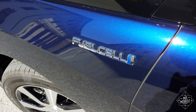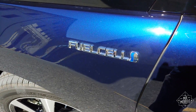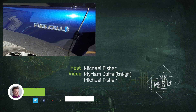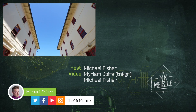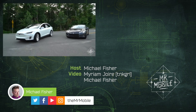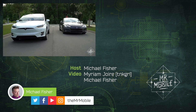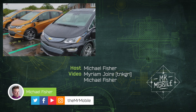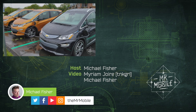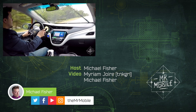Still, I am fascinated by the technology driving fuel cell vehicles, and I'd like to hear your thoughts on them. Drop a comment below, especially if you own one of these things. Be sure you don't miss my coverage of electric cars from Tesla, Mercedes, Audi, and GM, among others. Subscribe to TheMrMobile on YouTube. Until next time, thanks for watching, and stay mobile, my friends.